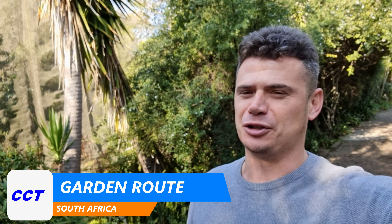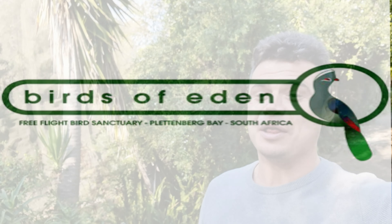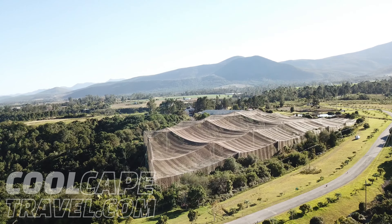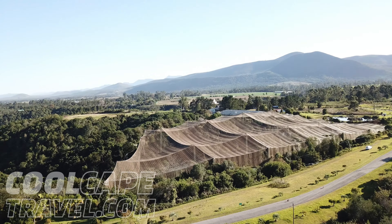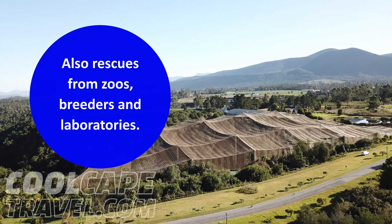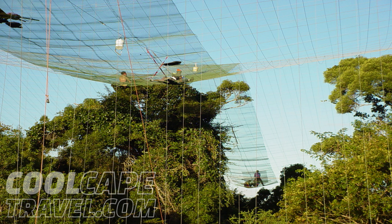Hello everyone and welcome back to coolcapetravel.com for fun and informative travel videos. We are back at Jurassic Park, also known as the Birds of Eden, and I'm standing next to the guy who built it all — his name is Tony Blichnautz. Ladies and gentlemen, a very warm welcome back to the largest single dome free-flight aviary on the entire planet. This magnificent facility has been providing a safe haven and sanctuary to unwanted, lost and injured birds from the pet industry since 2005. Since our first video about it went viral, we are back to give you a behind-the-scenes tour.